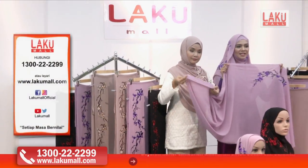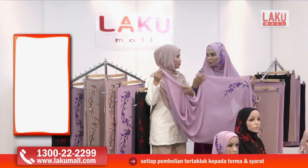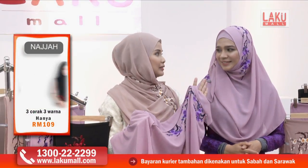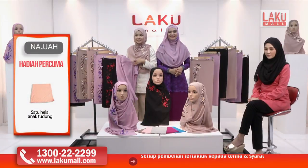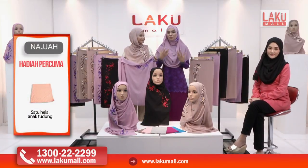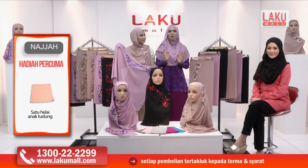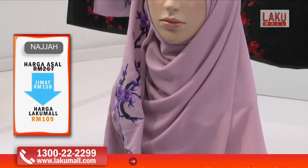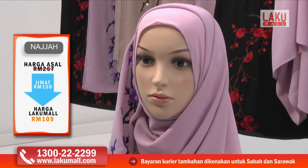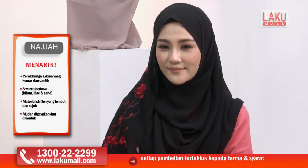Kalau kita boleh nampak sendiri, sebenarnya tudung sulam daripada Najah ini sangat kemas jahitan tepinya. Jadi bila dah mudah untuk seterika dan mudah untuk kita pakai seterusnya. Sangat selesa pakai tudung sulam Najah ini sebab dia senang dibentuk — mudah dipakai, cepat, tak buang masa, dan memang sesuai dengan wanita yang berkerjaya pada masa kini. Ikut kreativiti kita juga sebenarnya, kalau macam yang Diana pakai ini suka untuk meletakkan bentuk bunga sakura di bahagian atas kepala.